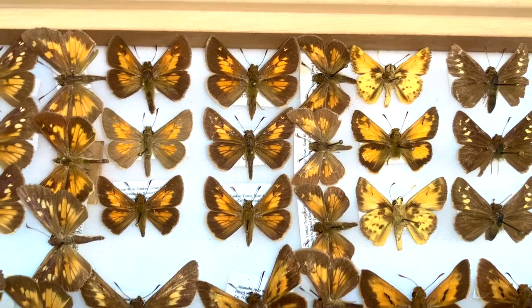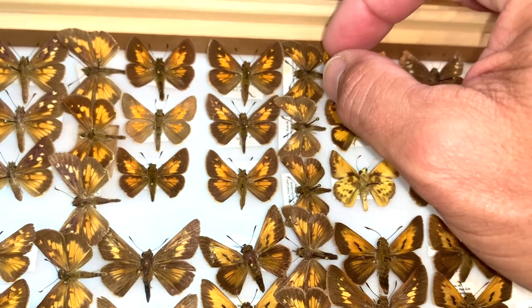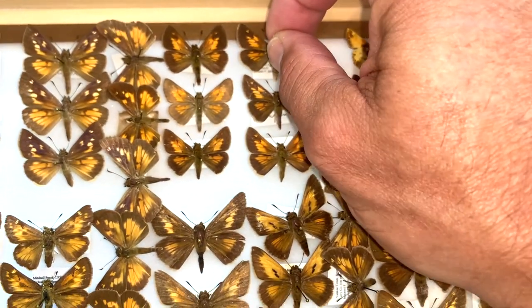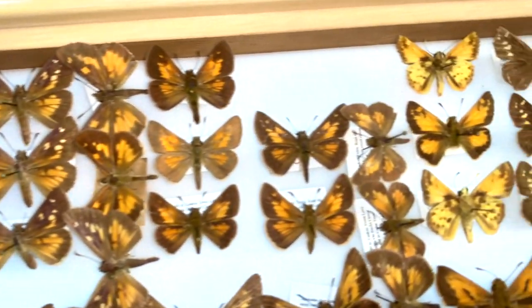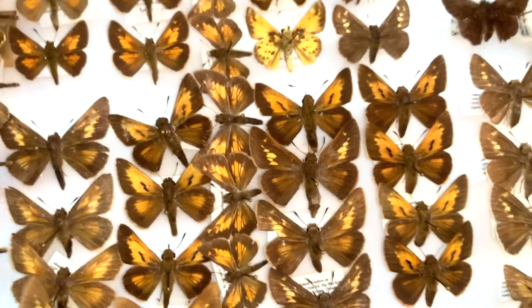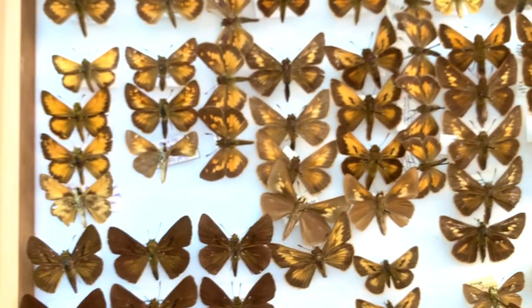I want to show you this little bad boy right here and show you all about Aaron's Skipper. I'm going to move the male and a female over to this box. We've got Pawanese Viator, Pawanese Aaroni, Pawanese Zabulon, Pawanese Hobomoke. We've got the Sawgrass Skipper, Berry Skipper — look at all the butterflies that look so similar.